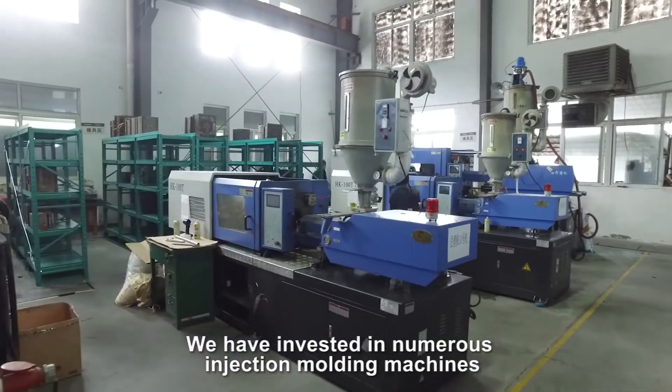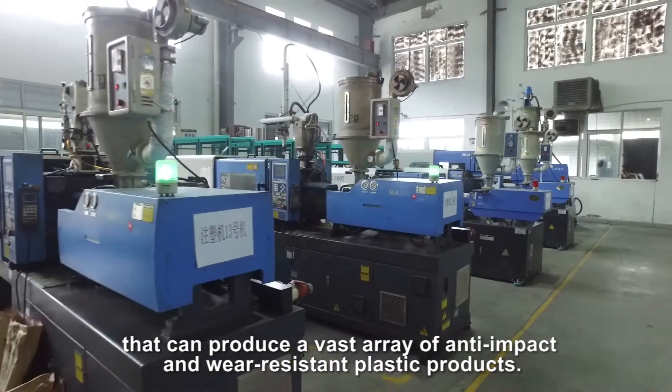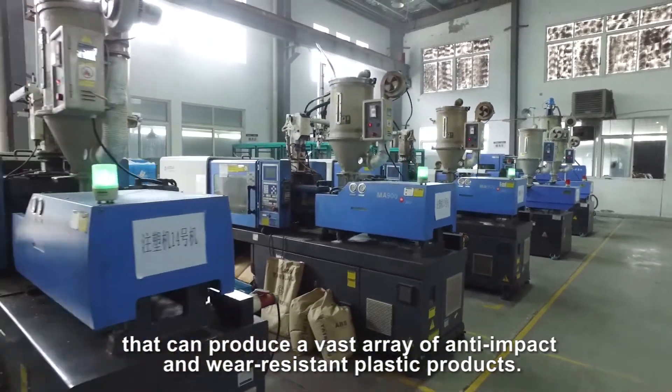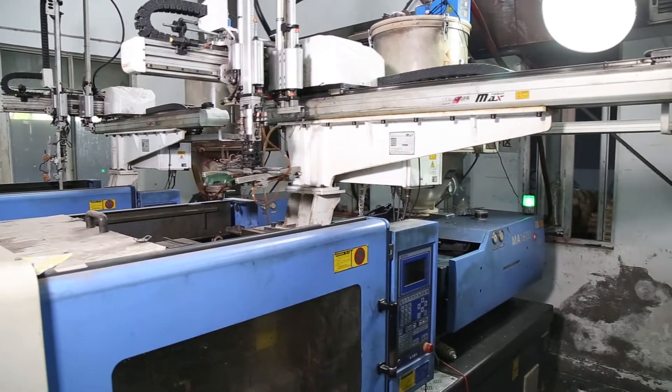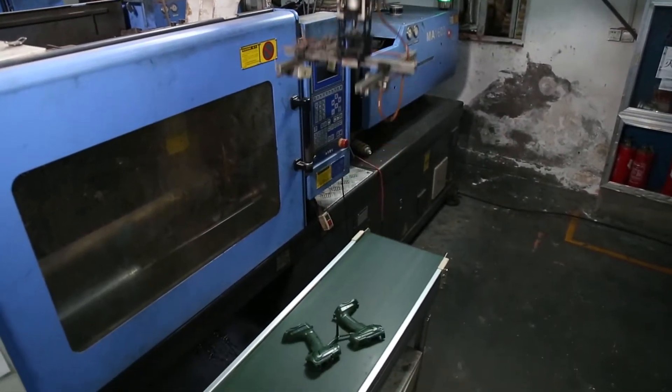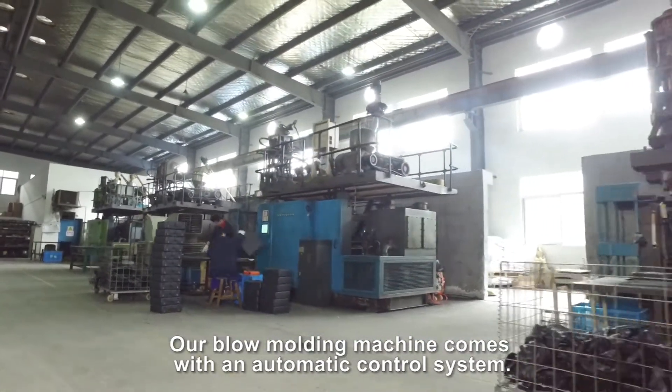We have invested in numerous injection molding machines that can produce a vast array of anti-impact and wear-resistant plastic products. Our blow molding machine comes with an automatic control system.